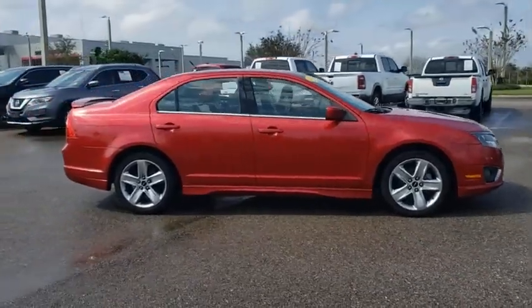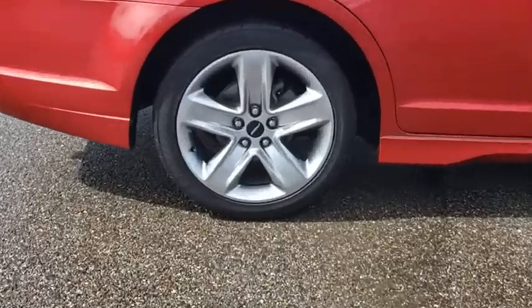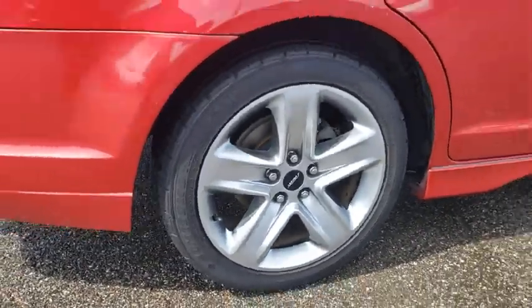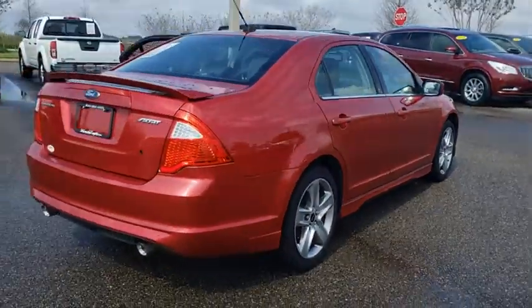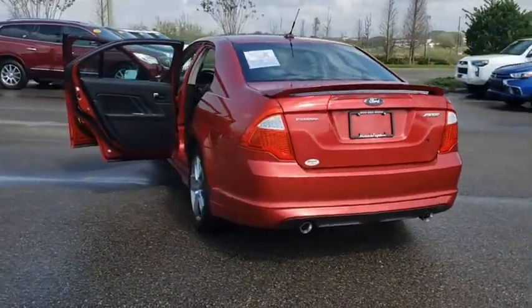Make a great choice today with the 2011 Ford Fusion. You can have both impressive power and great economy in a Fusion. This vehicle has less than 80,000 miles. Here are some of this vehicle's great options.